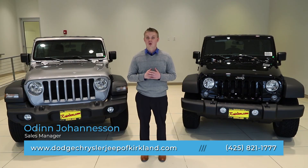If you're interested in learning more or would like to schedule a vehicle demonstration, please come see us at Reardons of Kirkland.